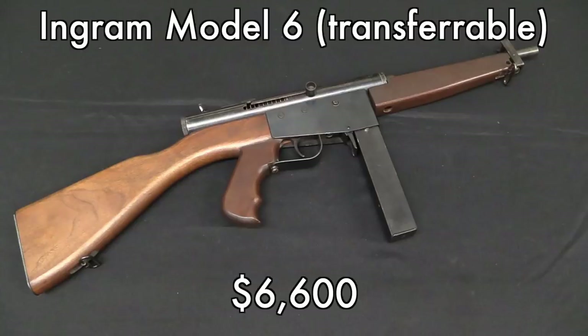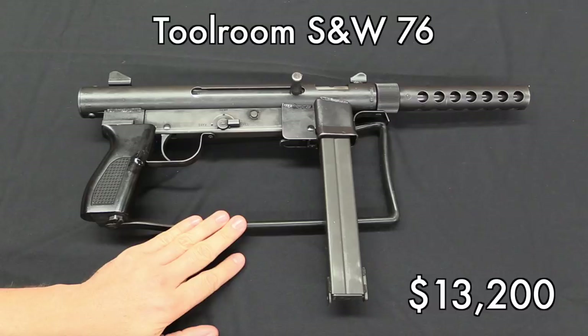At the far opposite end of the spectrum of awesomeness is the Ingram Model 6. These are neat guns, and they're cool for their connection to Gordon Ingram of Mac-10 and Mac-11 notoriety. But they're really inexpensive budget submachine guns, and they were from the very beginning. There are actually two of them in this auction — this one brought $6,600. The other one brought a bit more because it had a case and was in nicer condition.